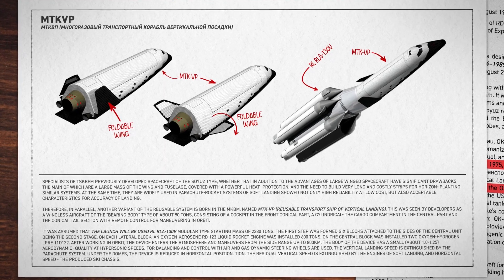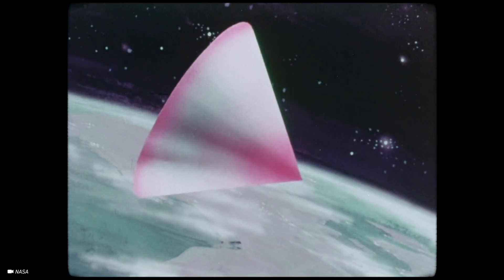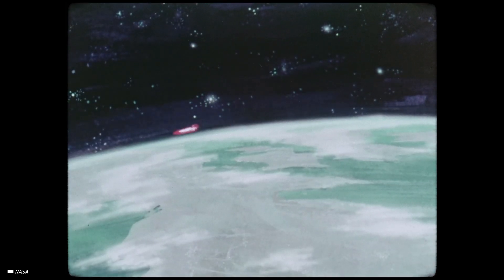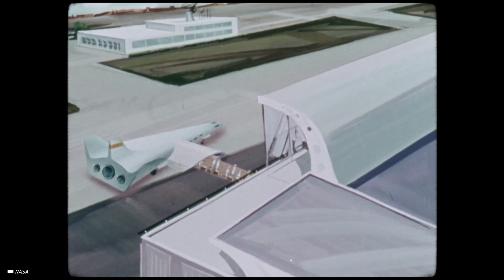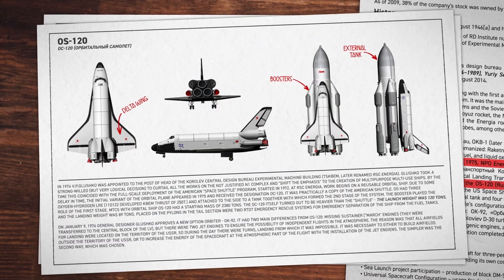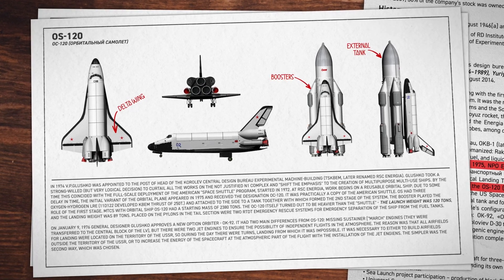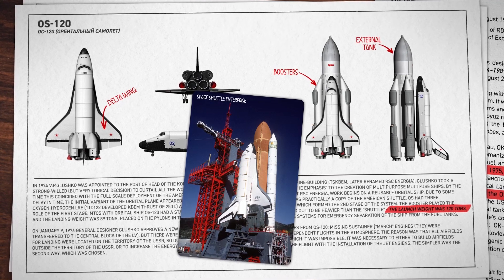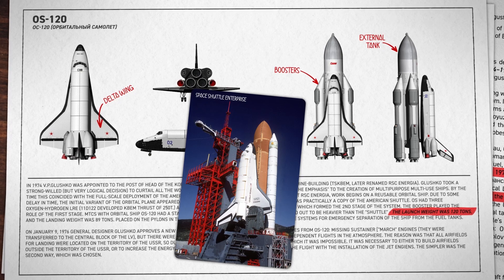The first was the reusable vertical landing transport ship, which used a lifting body design — a type optimised for reducing drag on the wings. Astronauts in traditional space capsules had almost no control over where they landed. The lifting body could fix this problem by almost removing the wings or changing them into non-traditional forms to give pilots greater control upon re-entry. Examples of vehicles using this body type include the HL-20 Personnel Launch System from 1990 and the 2015 ESA Intermediate Experimental Vehicle. The second vehicle designed to pair with the RLA was the Orbital Spaceplane 120, weighing 120 tonnes, with a design much like the Enterprise, featuring delta wings, a detachable external tank, and boosters.